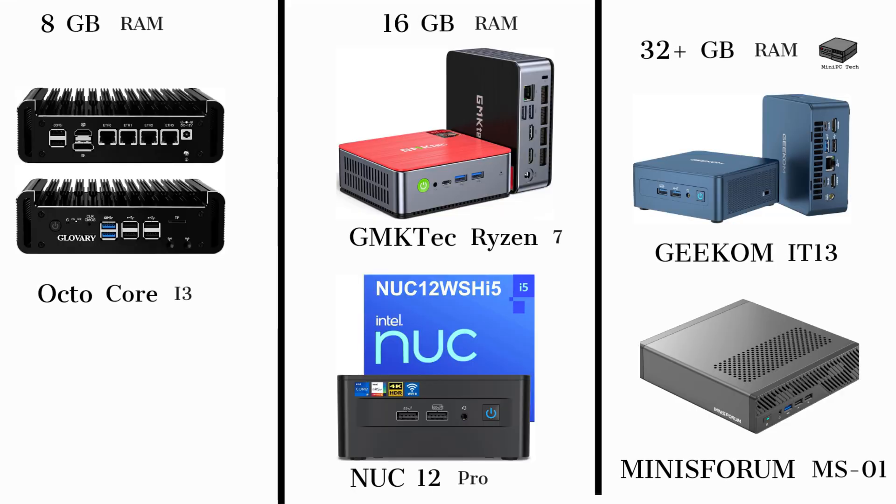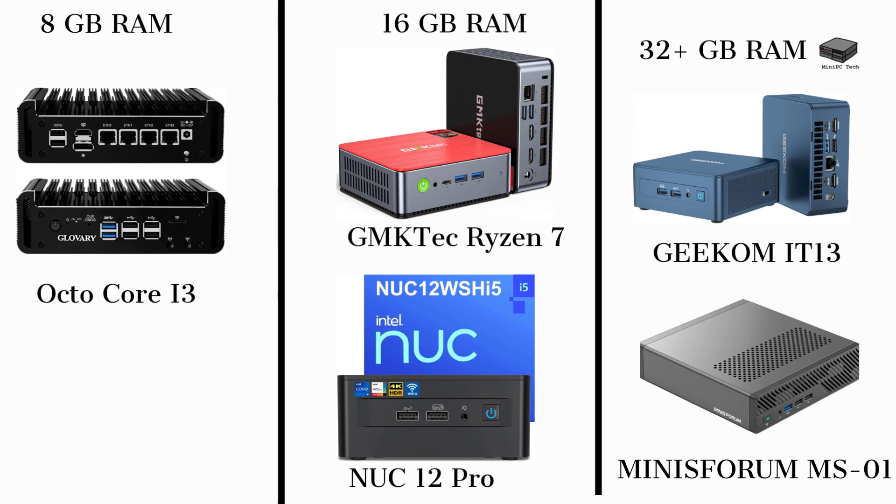So what computers can be a home lab? I separate these into three groups: computers with 8GB of RAM are great for creating a few small virtual machines; computers with 16GB are good for a few useful machines; and computers with 32GB or more are good for serious home labs with a small network of useful computers.